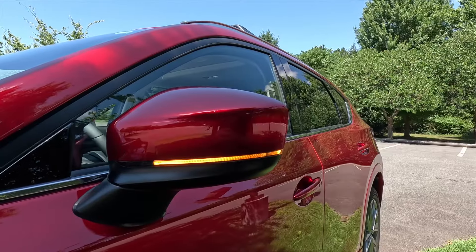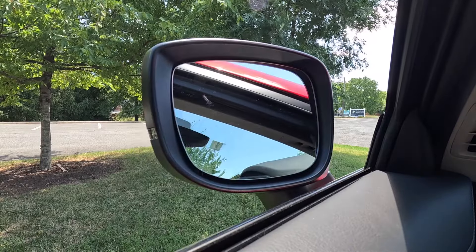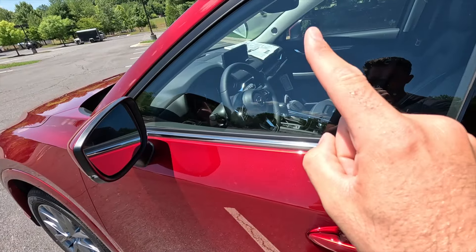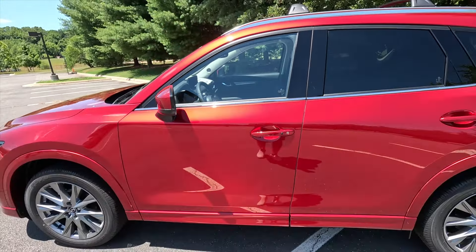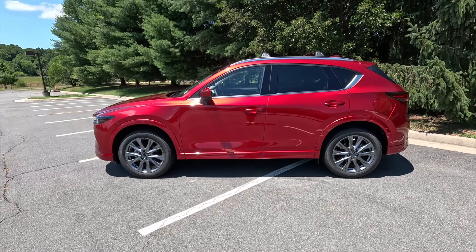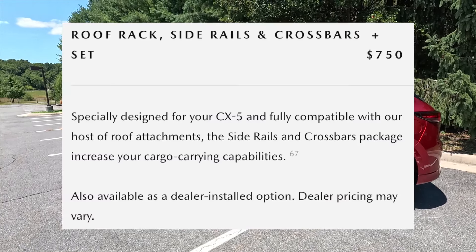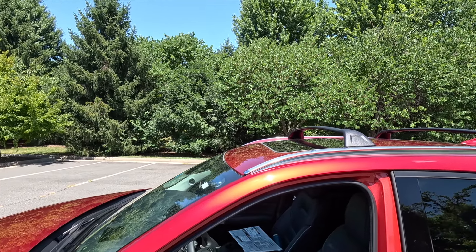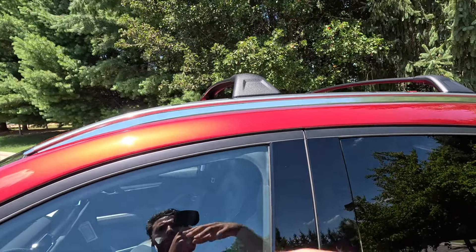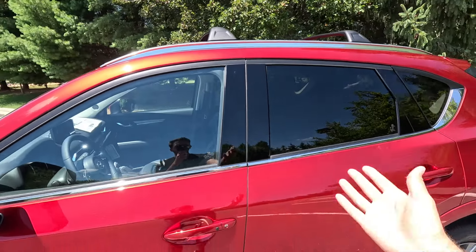Coming down the side you get body color mirror caps with integrated turn signals. The side view mirrors are heated, power folding, and you'll find blind spot monitoring on the upper left of the driver's side mirror and upper right of the passenger side mirror. The Premium Plus does not come standard with roof rails, but this one has been optioned with the $750 roof rail and cross rail package, giving you satin chrome roof rails and cross rails that accent the window trim.